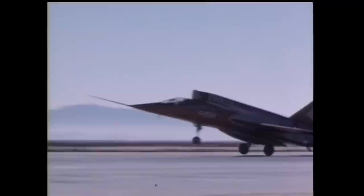The first F-107A took off on its maiden flight on September 10, 1956 at Edwards Air Force Base, with North American's test pilot Bob Baker at the controls. It went supersonic on its first flight, although there was some minor damage upon landing when the drag chute malfunctioned and the aircraft overran the end of the concrete runway and ended up in a ditch. The aircraft was quickly repaired and flew again three days later.